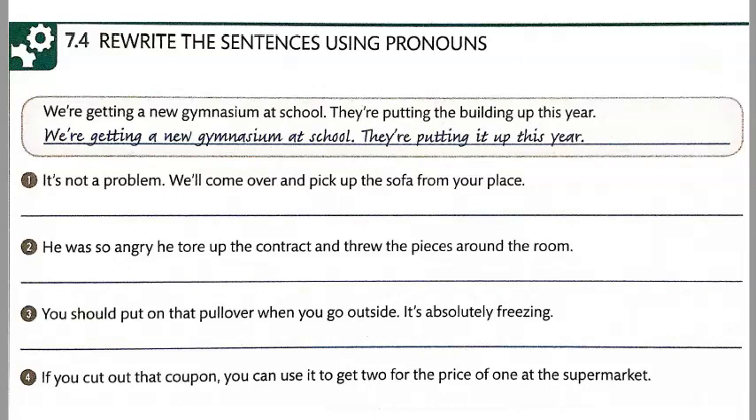Number three. You should put it on when you go outside. It's absolutely freezing.